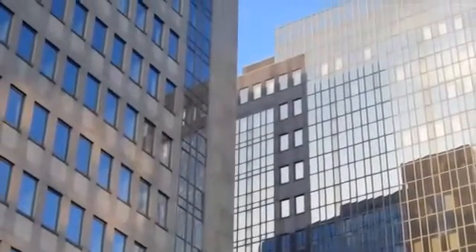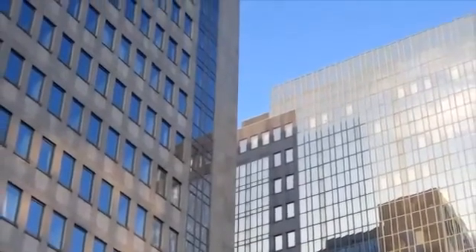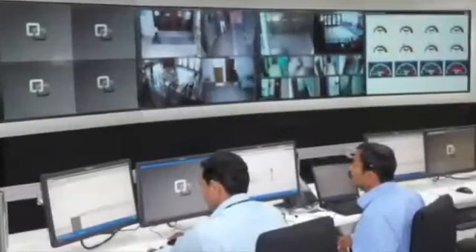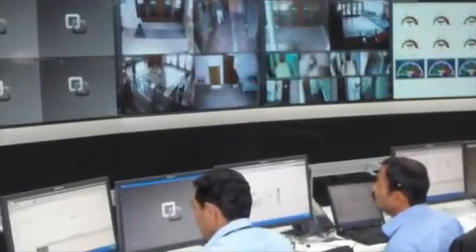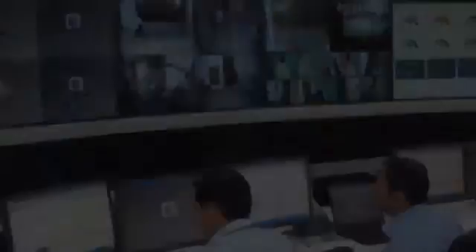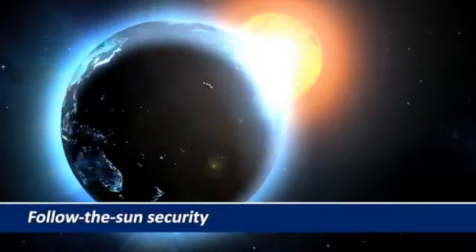In Fortune 500 companies, IP Security Center has helped to expand security policies over multiple sites, office-to-office, country-to-country, all managed from centrally located control rooms.